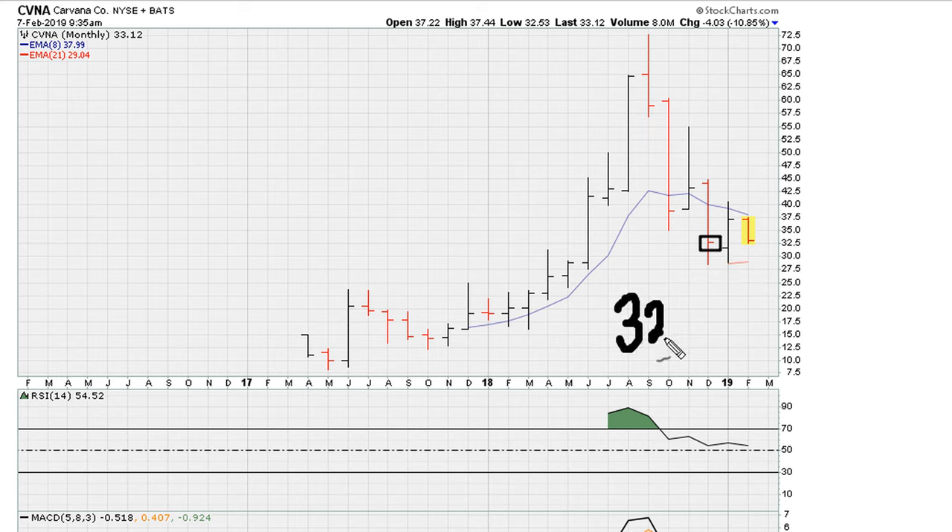The level to watch is 32.71, which is this monthly closing low. Anything that takes the stock below that price, this becomes a serious level to consider getting out or taking a short position, because this would be a serious, material break.